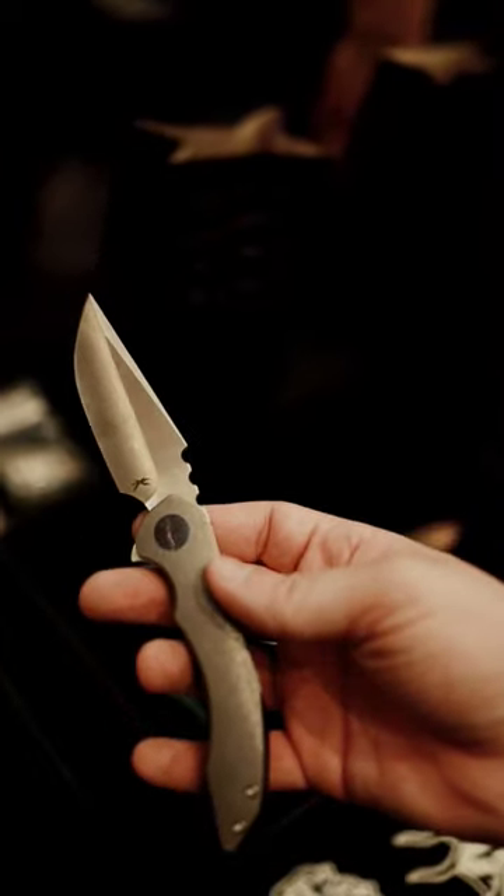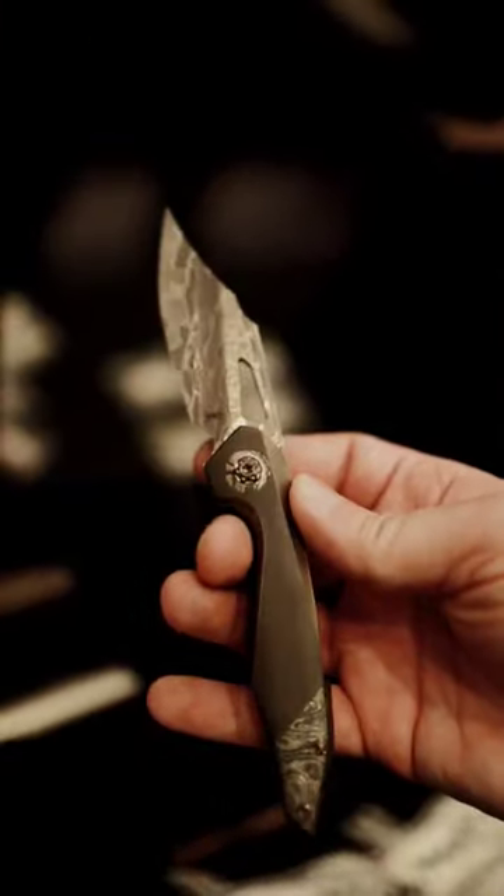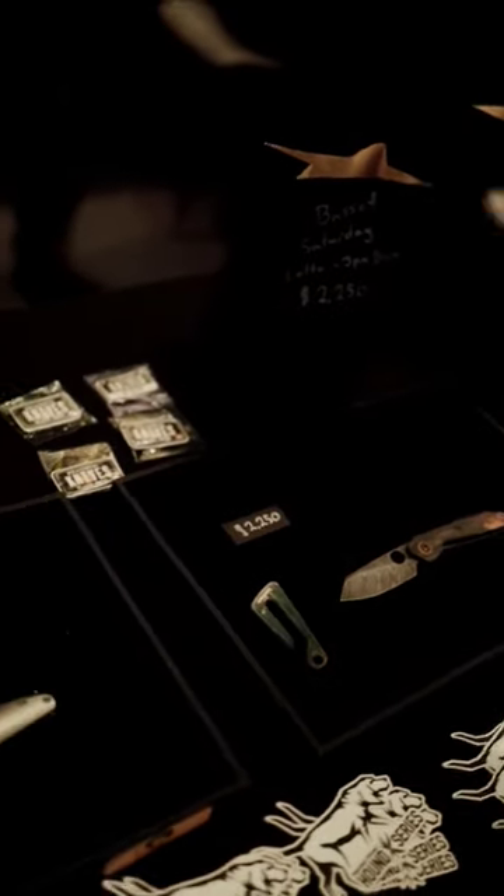And then finally, we have the two auction pieces. We're taking a look at their collaboration with Something Obscene. And then finally, we have the Alpha Pup.